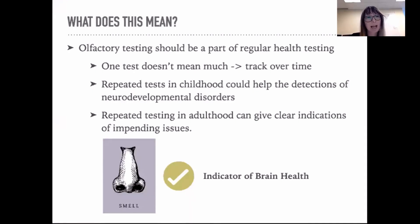Ideally, olfactory testing should be part of regular health testing. We generally get our eyes checked and our hearing checked — this is another sense that should be checked annually within the medical system. One test doesn't necessarily mean very much; it should be tracked over time, as a single test can be impacted by things like a bad night's sleep or a cold. Repeated tests in childhood could help with detection of neurodevelopmental disorders, and olfactory tests are much easier to administer to children compared to cognitive tests. Repeated testing in adulthood can give clear indications of impending issues such as neurodegenerative pathology — so it is a great indicator of brain health.